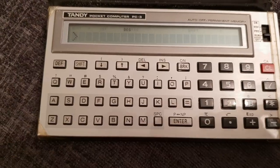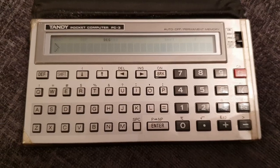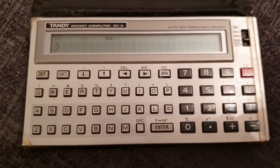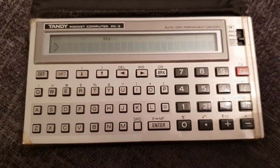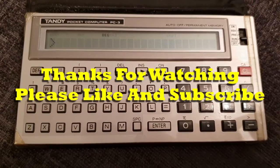Still working fine — pretty impressed with that. Hope you enjoyed that quick look at a bit of 1980s technology. If you enjoyed the video, press that like button. Take care, guys — bye for now!